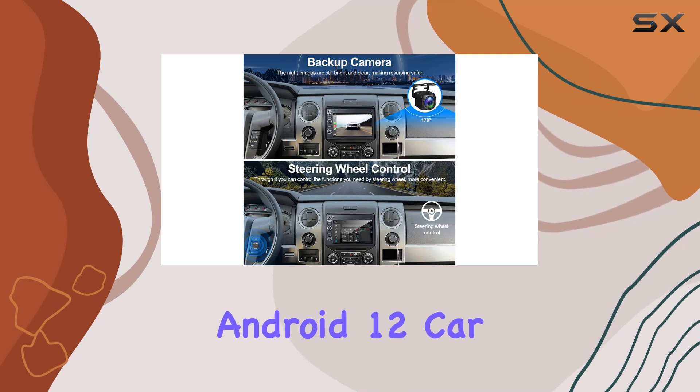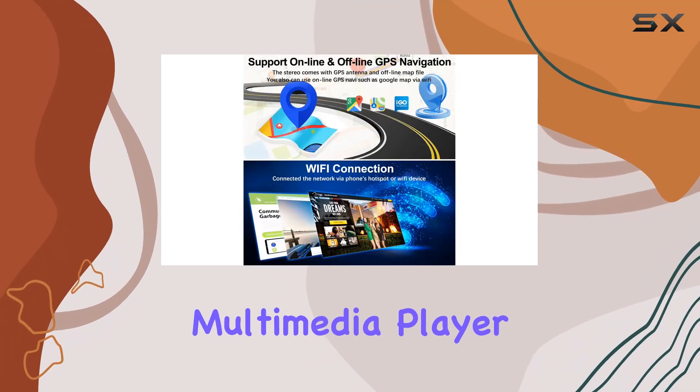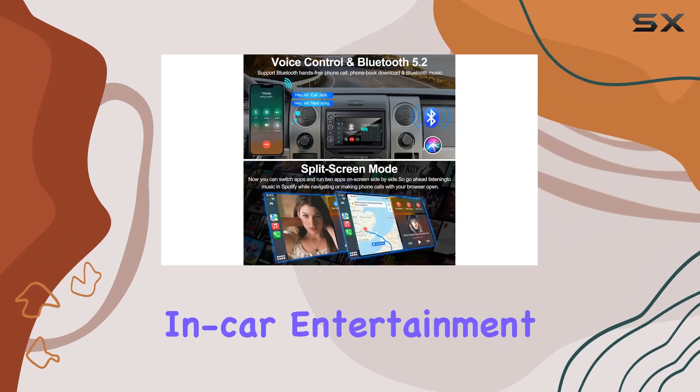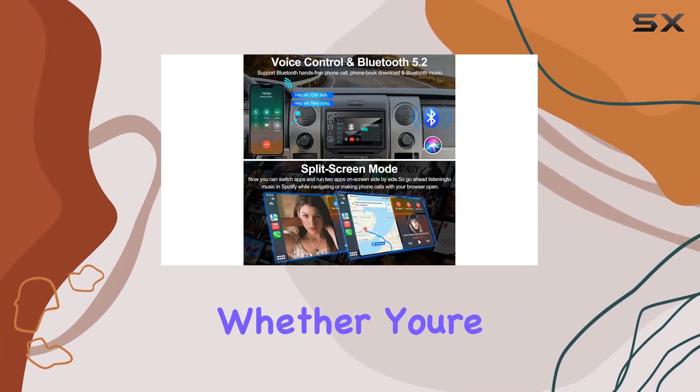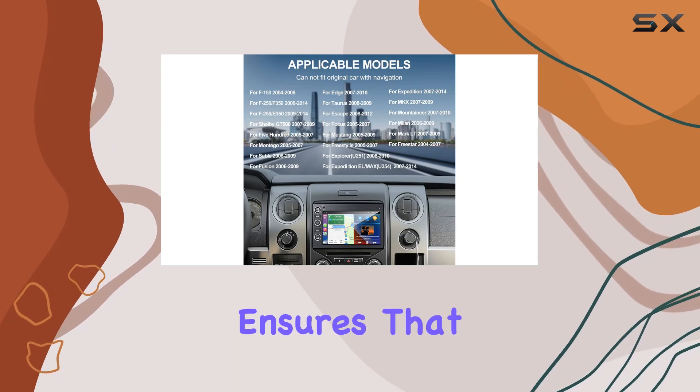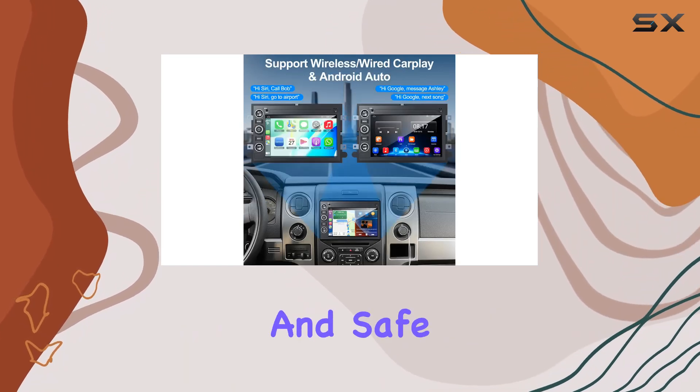Overall, this Android 12 car stereo is more than just a multimedia player. It's a comprehensive upgrade that enhances every aspect of your in-car entertainment and connectivity. Whether you're commuting daily or embarking on long journeys, this system ensures that your travels are both enjoyable and safe.